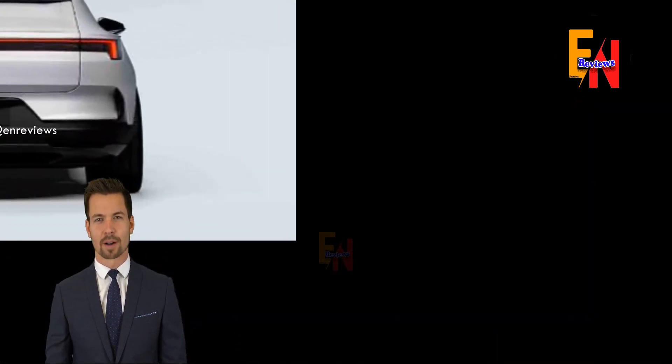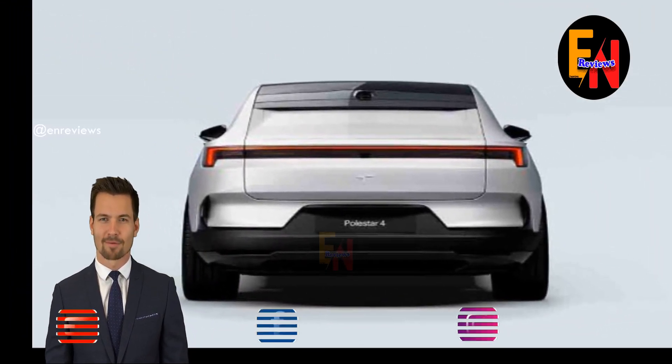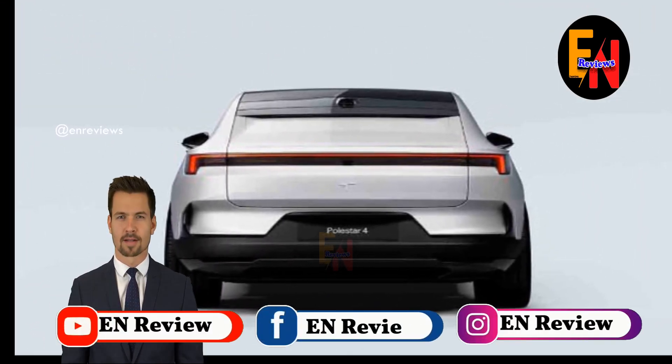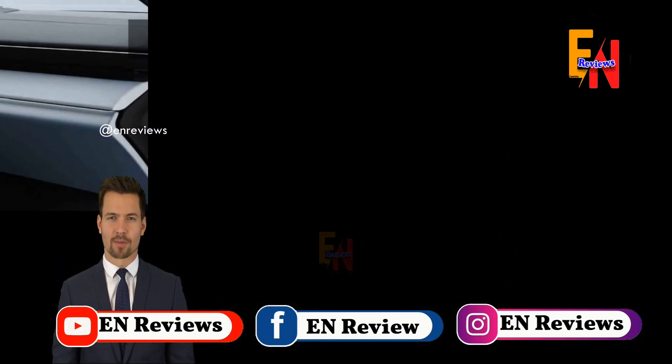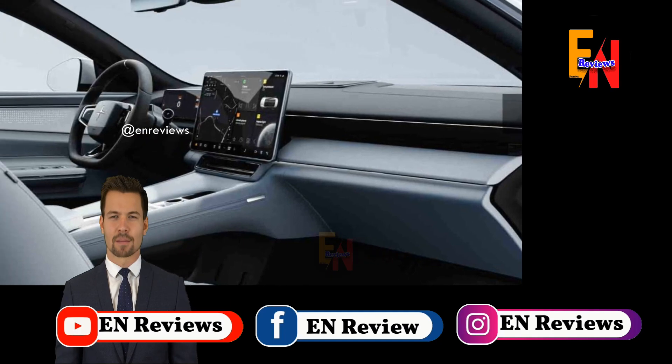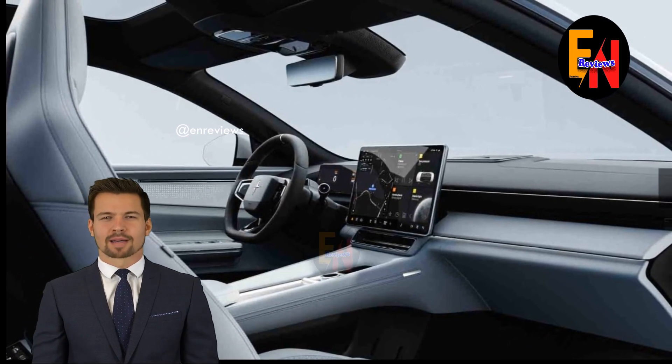Specific details for the US market will be announced in 2024, with the Pulsar 4 to reach local showrooms later that year as a 2025 model. Pulsar said to expect a starting price of about $60,000. Production will be handled at a plant in Hangzhou Bay, China.